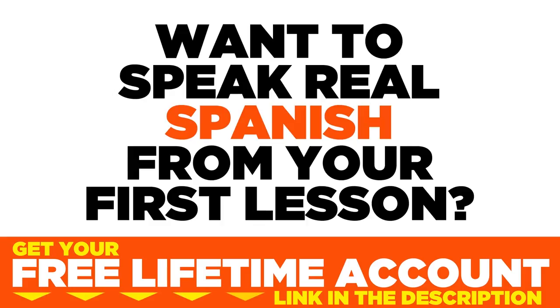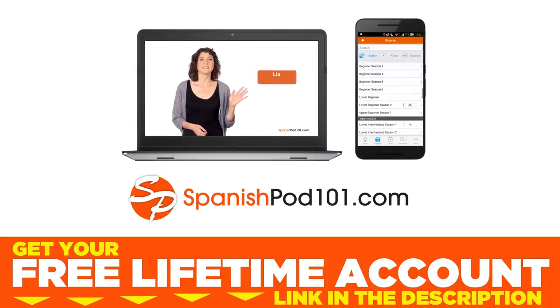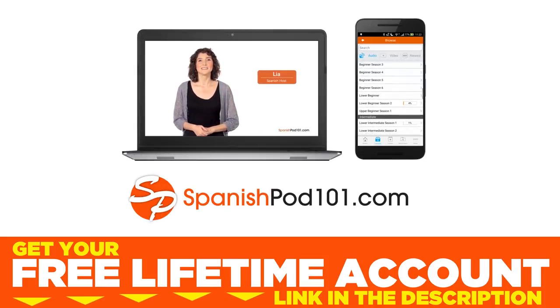Want to speak real Spanish from your first lesson? Sign up for your free lifetime account at SpanishPod101.com.